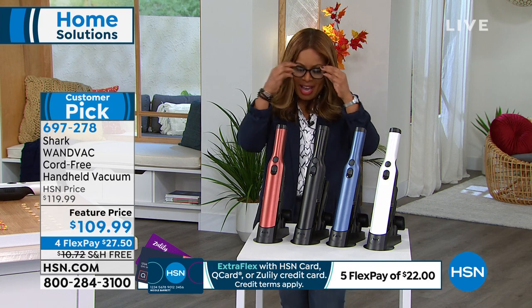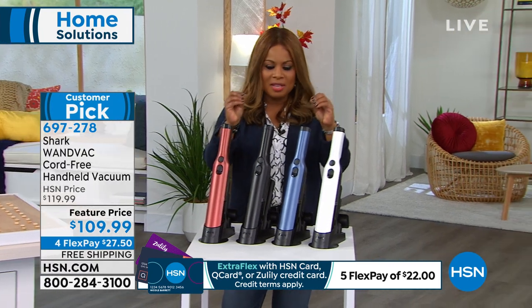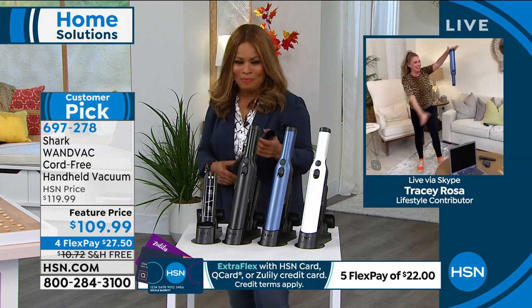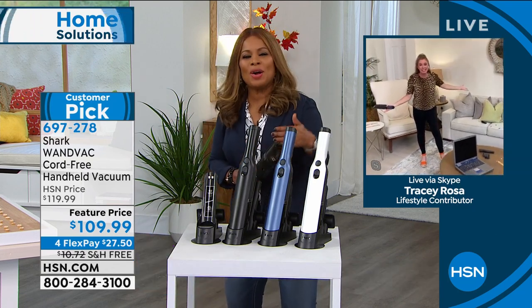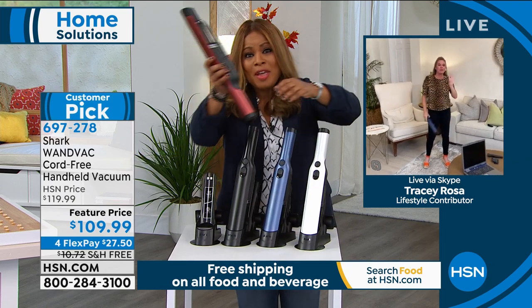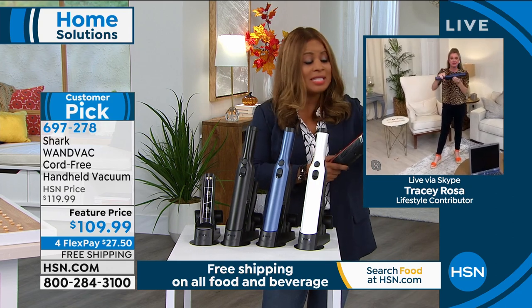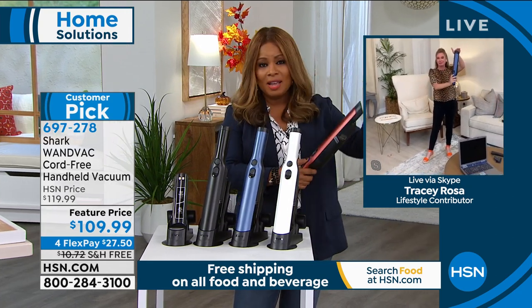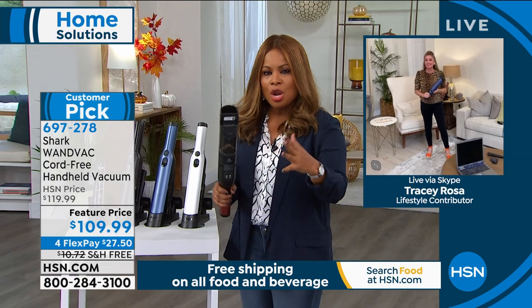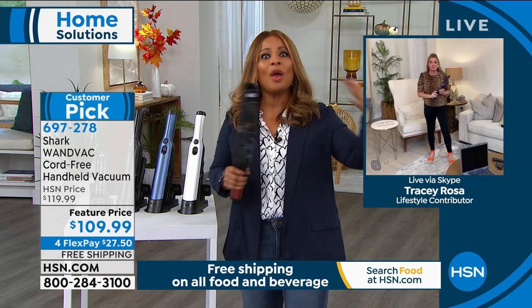Tracy Rosa is joining us. When you look at handheld vacs, the big deal here is the suction. The fact that this has that much suction, that much power, and looks this beautiful — there's nothing like it. And when you hear almost like that jet engine, the one thing we know from the comments is people are stunned and thrilled about the suction and the power that you get out of this thing.